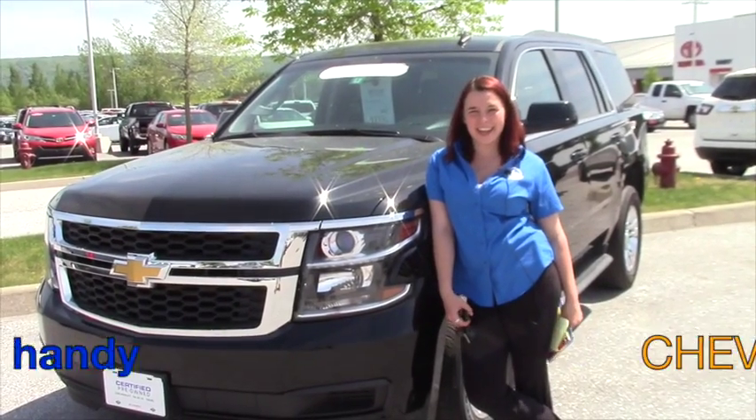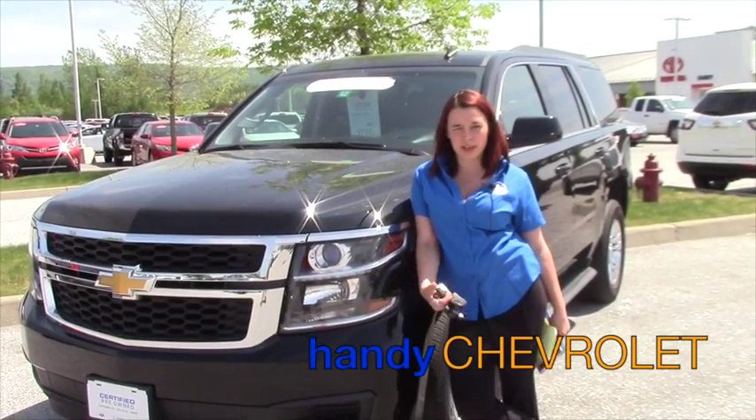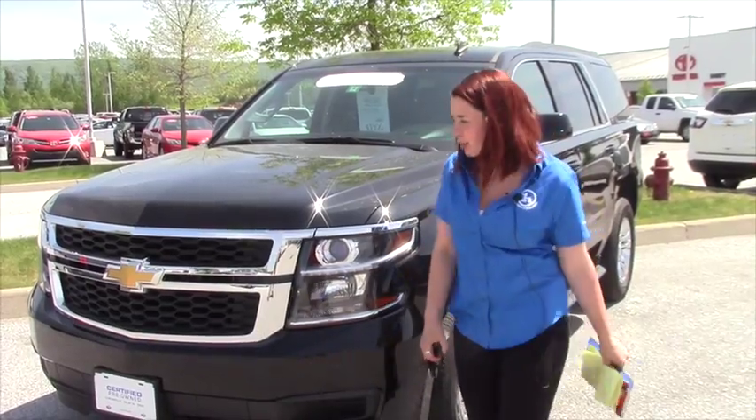Good morning, Amanda. This is Sam here at Handys. I wanted to show you this gorgeous 2015 Tahoe LT that you inquired about.